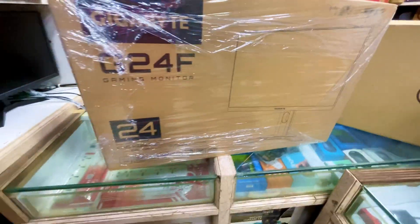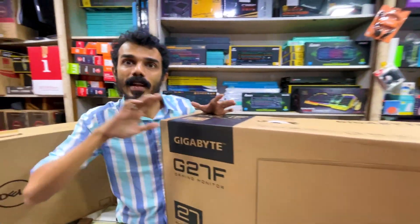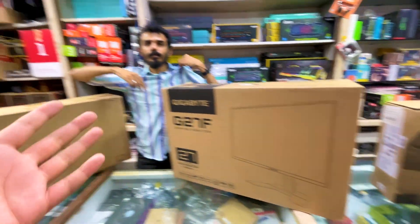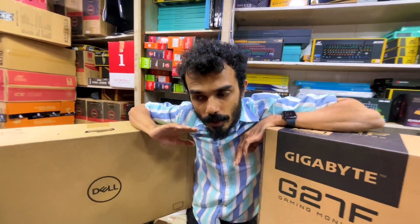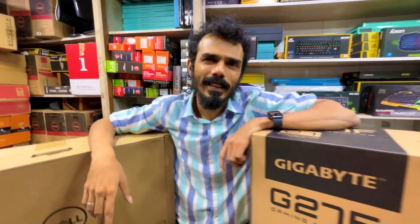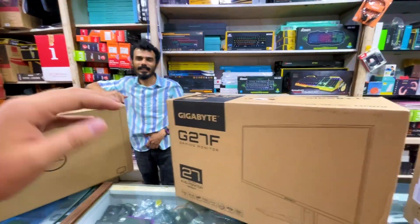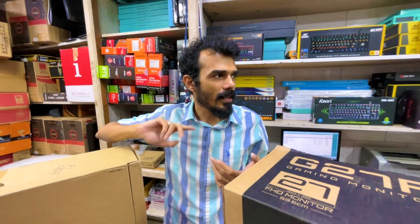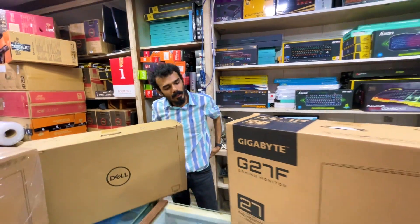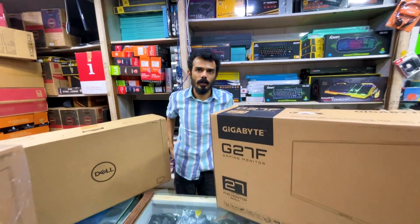So we have covered the Gigabyte 24 inch and the Gigabyte 27 inch. These two are the best models. The rest of the options include Acer, Dell, ViewSonic, AOC, and many other brands. Whatever brand you want, just let us know — we have options available for you.